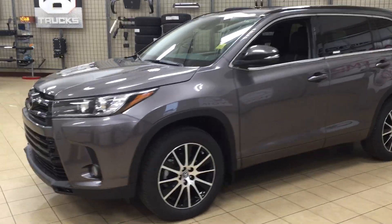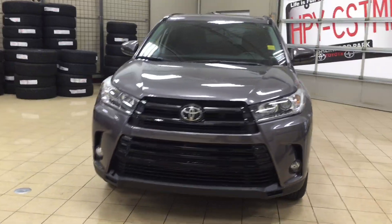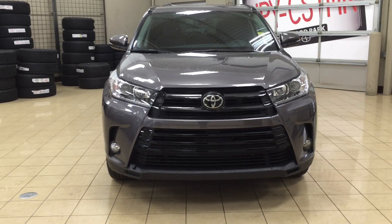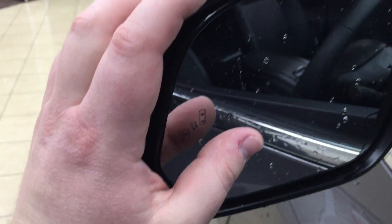A couple of the exterior features you will see on this SE model are its daytime running lights. You also have your fog lamps, and then if we take a look at the front bumper you're going to see your plug-in block heater. Over on the side you have your 19-inch aluminum alloy wheels. You also have your integrated signal lamps as well as your heated mirrors, foldable mirrors, and vortex generators.